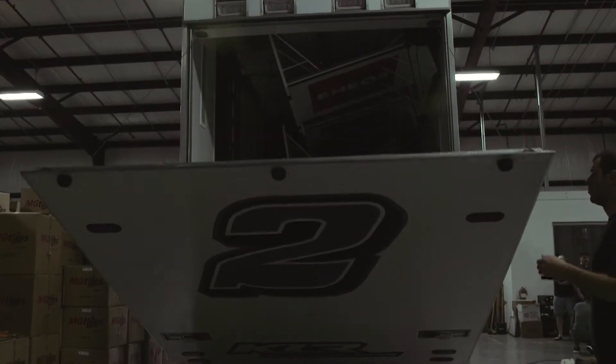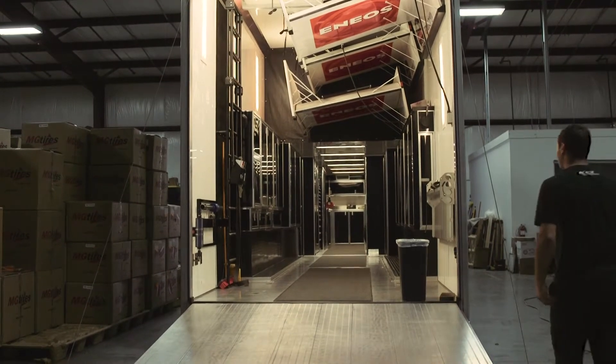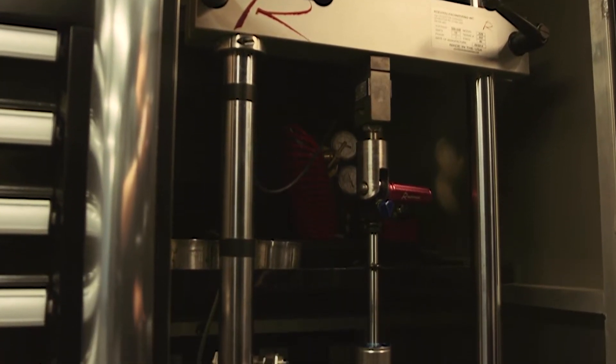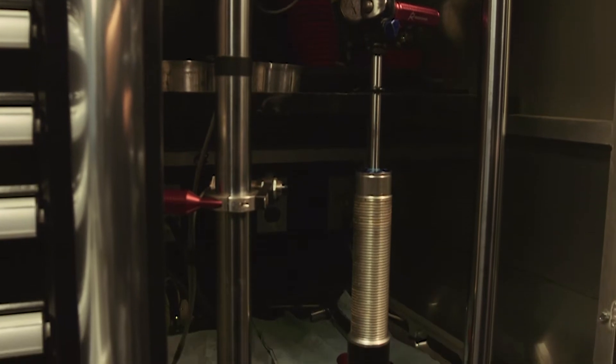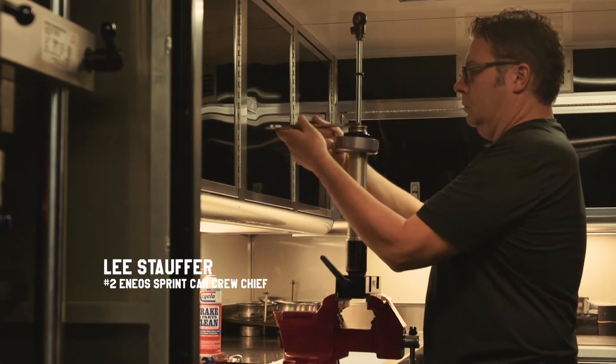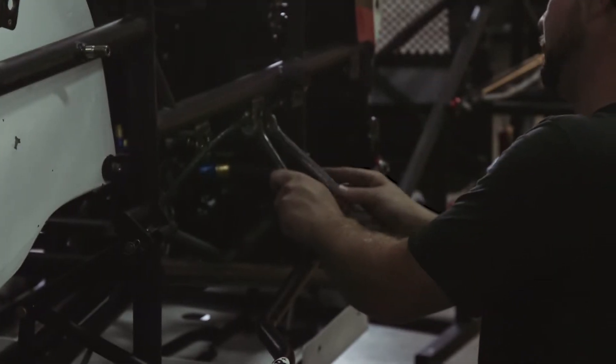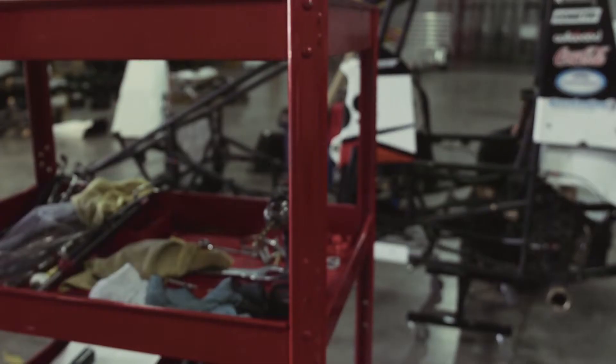Our trailer is a mobile shop. We have a welder on board. We have a shock dyno machine on board that Lee uses almost every day. In case I crash a shock or something happens to a shock, Lee is able to take that shock apart, fix it, and it will be ready to go back on the car and ready for the next race.